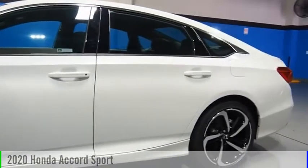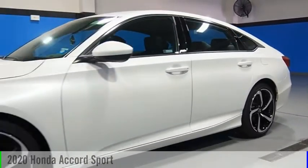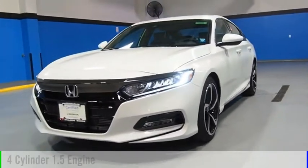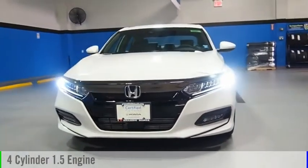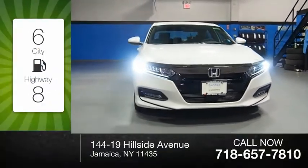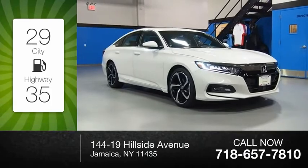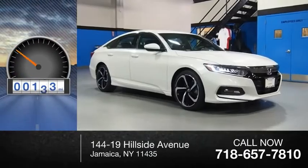Make a great choice today with the 2020 Accord. This vehicle is powered by a front-wheel drive, four-cylinder, 1.5-liter engine. Great fuel efficiency saves you money by requiring fewer trips to the gas station. This vehicle has less than 200 miles.